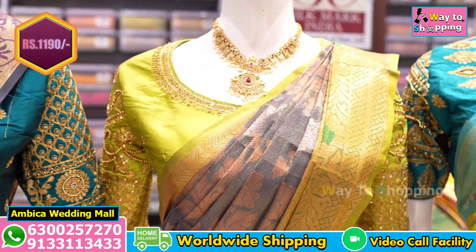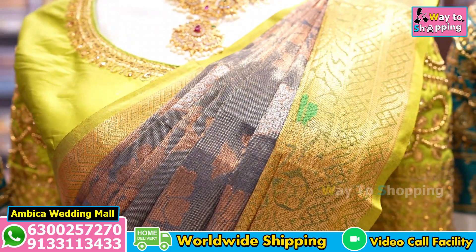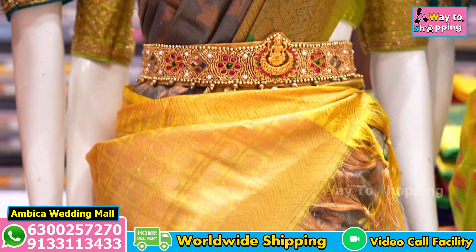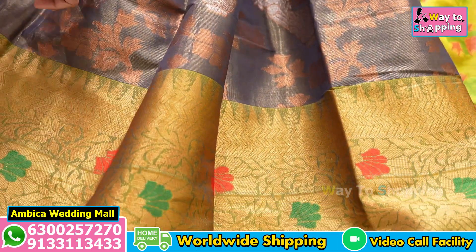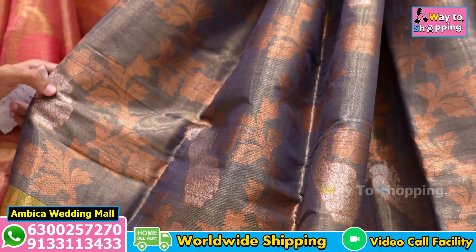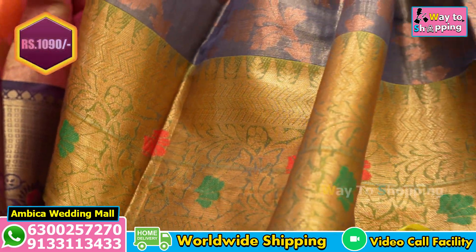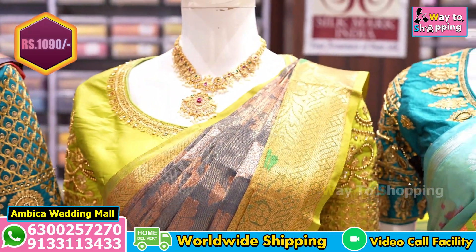We have rich grand pallu and the next color combination of sari — the main color is golden with meenti green color combination and gold zari, rich grand pallu with tassels, and perfect finishing. This sari has a speciality: we have Meena Paitani style. The price range is Rs. 1,090.